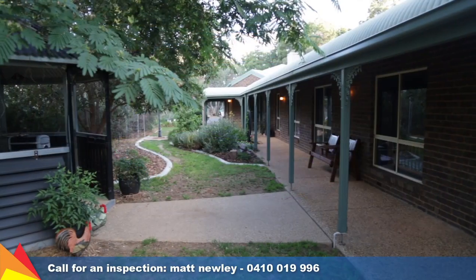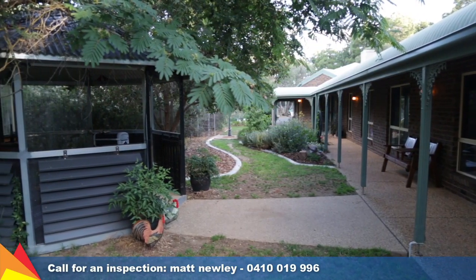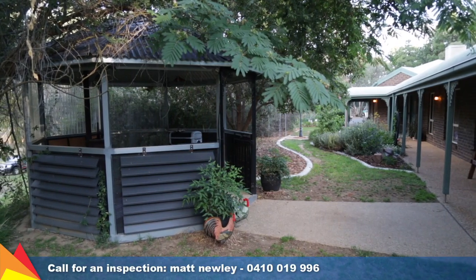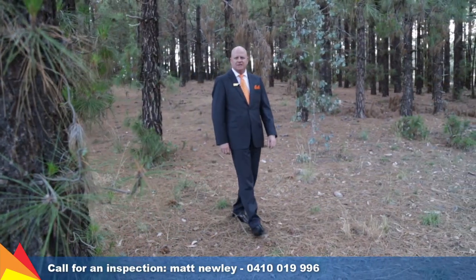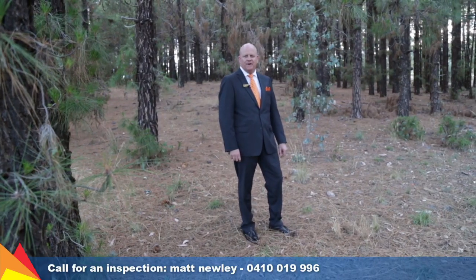There are a number of private places to escape from it all, with a large veranda wrapping around the front and side of the house, plus a rotunda. And just metres from the back door you can take a stroll through your own tranquil pine forest.